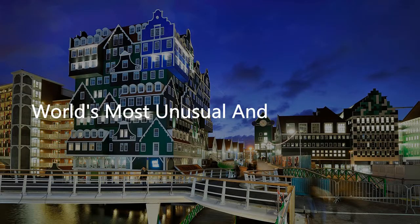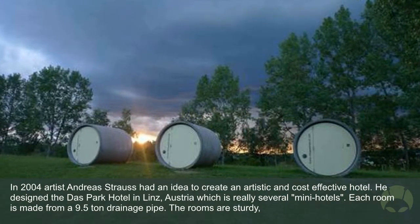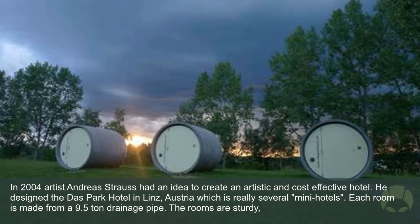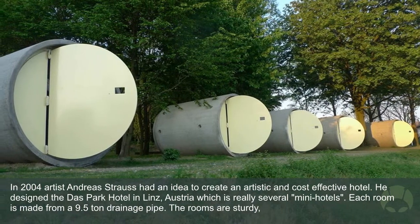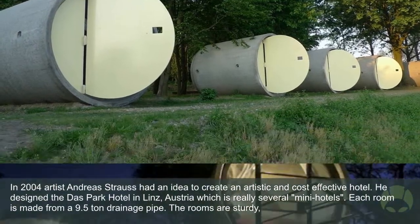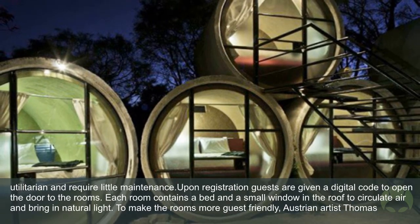World's most unusual and weird hotels: Daspark Hotel. In 2004, artist Andreas Strauss had an idea to create an artistic and cost-effective hotel. He designed the Daspark Hotel in Linz, Austria, which is really several mini hotels. Each room is made from a 9.5-ton drainage pipe. The rooms are sturdy, utilitarian, and require little maintenance.